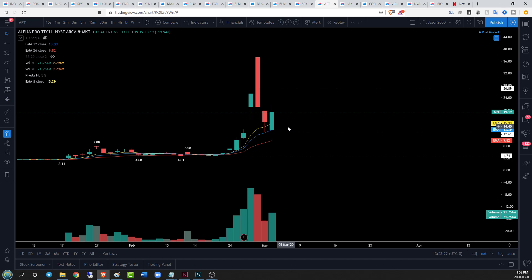Looking at APT on the daily timeframe: a nice bounce yesterday off of our EMA 26, we held that low today and held EMA 26 again, so it's acting as an important support level. We did see a good green high but saw some profit taking toward the end of the day. We have a couple scenarios — we have a big drop but a little bit of a bounce with some downside pressure, so if we end up in a bear flag situation...